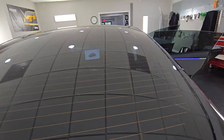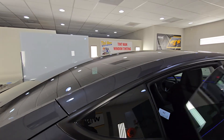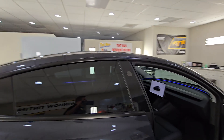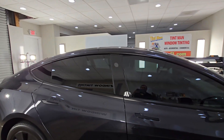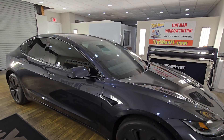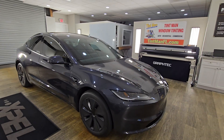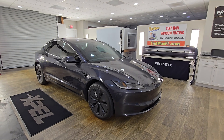This is Mineola. We're also located in the Villages, Winter Garden, Winter Park, and Longwood. We also have films that will do the same thing for residential and commercial buildings. You can learn about all of our window tinting services at tentmanfl.com.